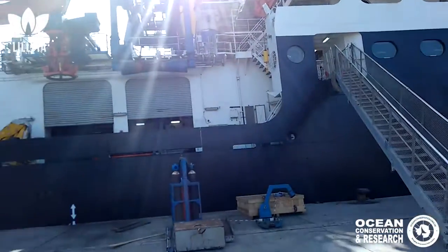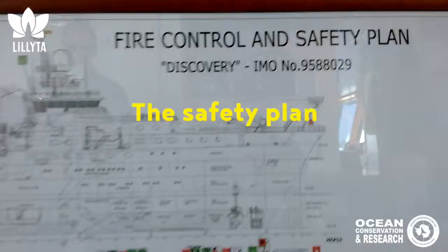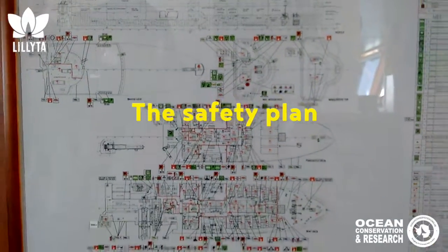We are at the research vessel Discovery, on the invitation of the captain, Jeff Cox. As you can see, it's really simple.